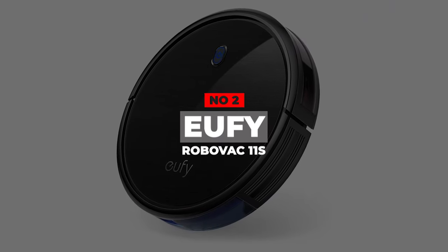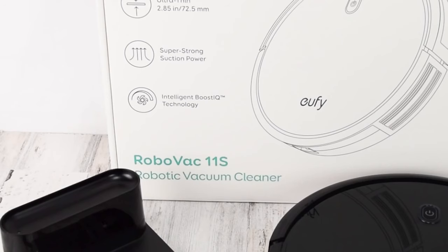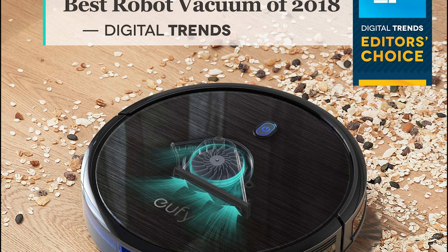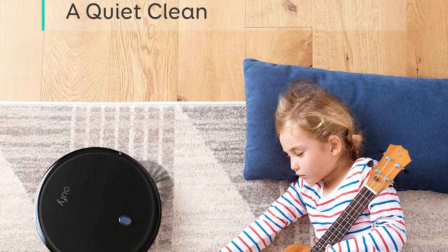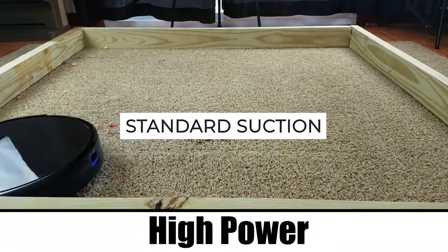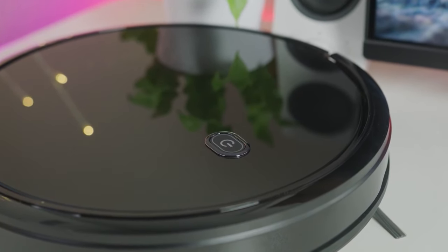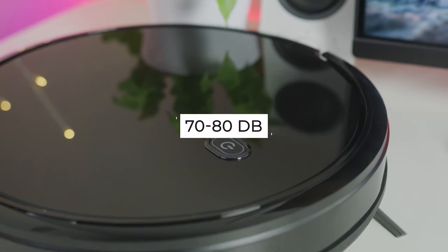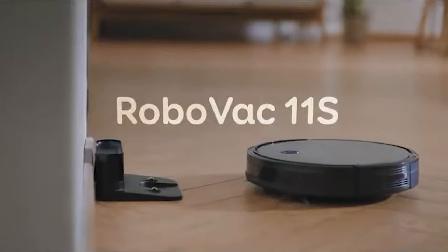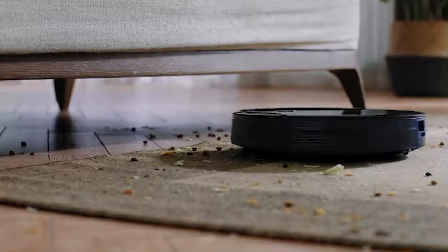Number 2: Eufy RoboVac 11S. Here's another smart robot vacuum to consider. There are quite a few features worth noting about the Eufy RoboVac 11S. This unit has three cleaning modes: standard suction, boost IQ, and max suction. Relative to regular vacuum cleaners, which usually make noise rated around 70 to 80 decibels, this unit makes a lot less noise. In standard suction mode, it makes noise amounting to 53 decibels, which is equivalent to the noise your fridge makes.